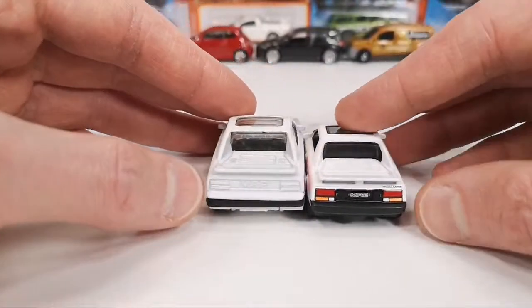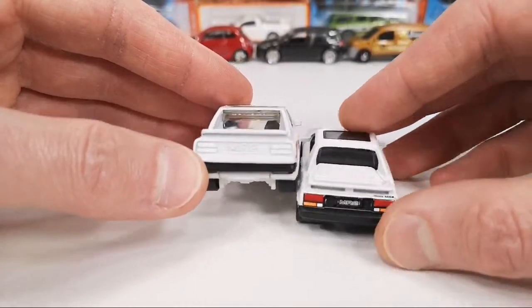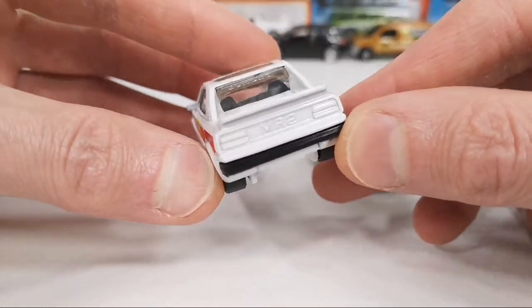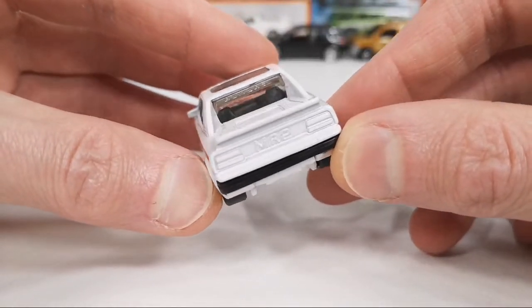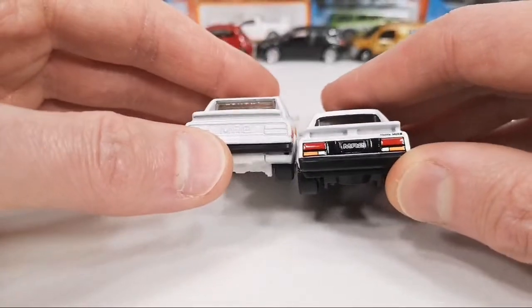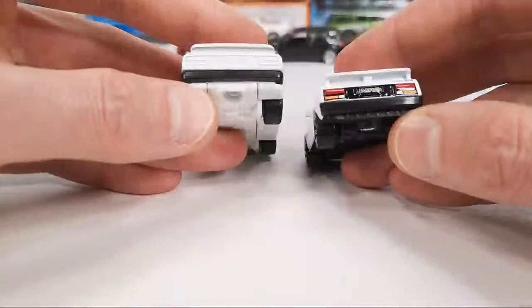In the back, the new one is much more detailed. Casting-wise, the old one is not bad — you can see MR2 molded into the casting. The taillights are nicely done; of course the new one is a bit nicer with the tampos, but again there's much more plastic on it.